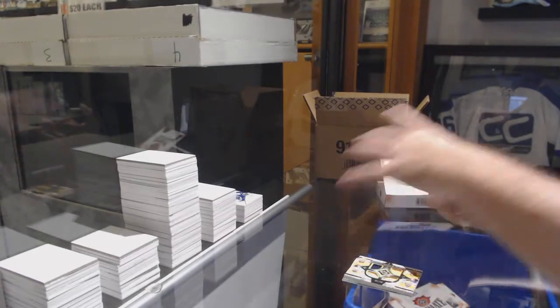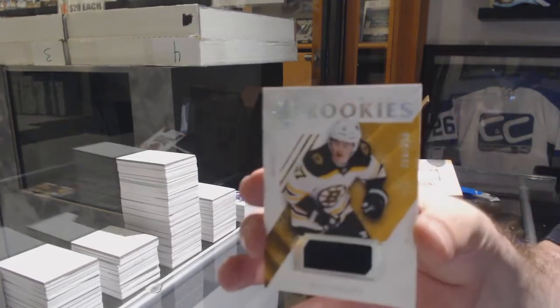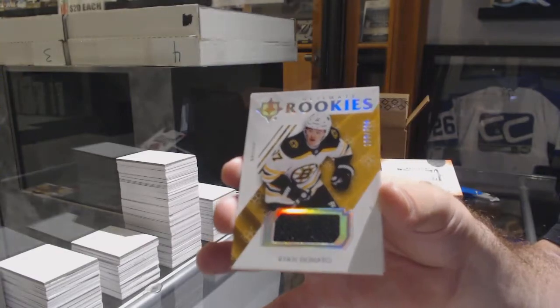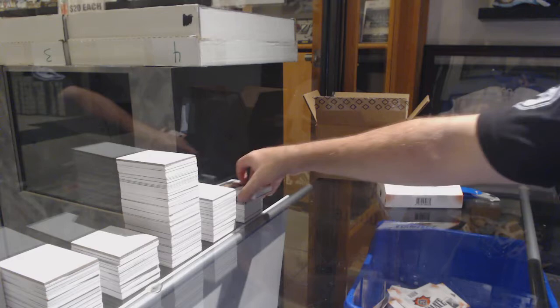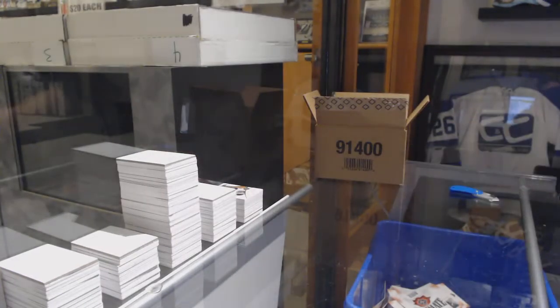For the Boston Bruins, rookie jersey to 39, Ryan Donato. And for the Boston Bruins, Ryan Donato again. It's Donato Fest.